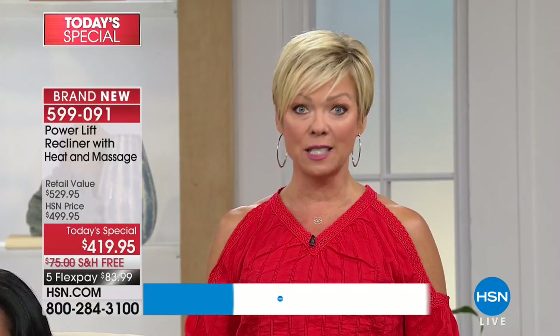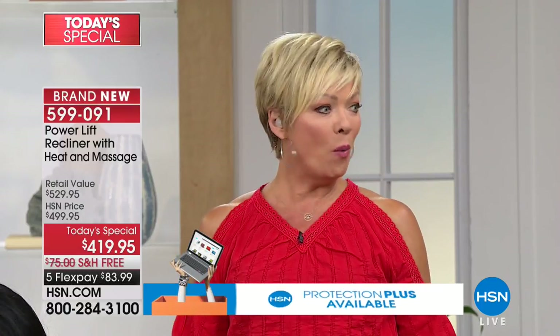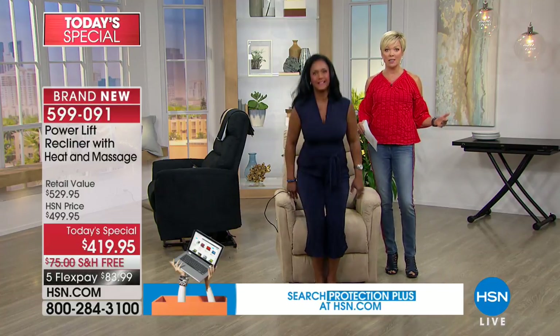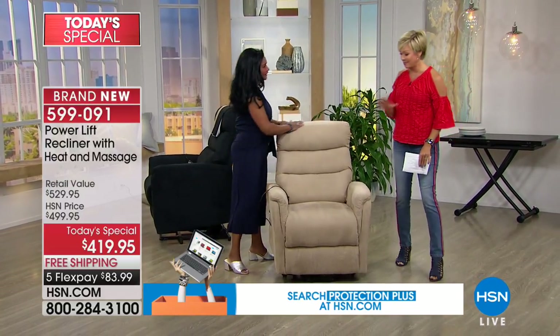We started off the show with over 600 and we're already down to less than 600 — we've sold over 2,500 today. This is definitely a hit. It's a brand new item at HSN and it makes sense. We all want a comfortable chair. If you and your partner want to do a matching pair, now is the time — this is not going to air again later tonight, and we're down to the final couple hundred.